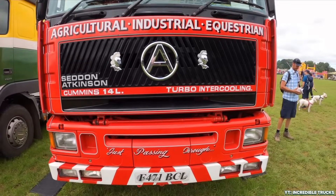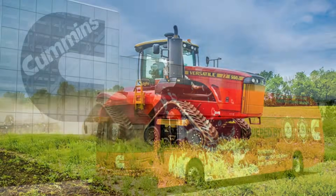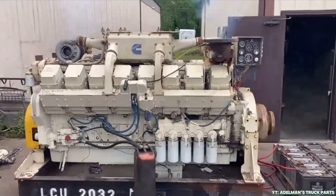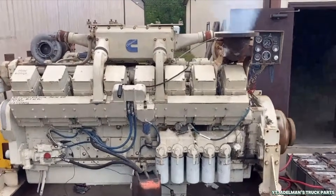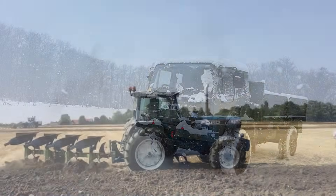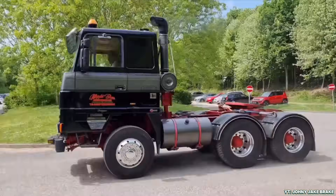Cummins, by contrast, is the jack-of-all-trades. Their engines can be found in everything from lorries, tractors, buses, and RVs, to boats, construction equipment, and backup generators. That versatility is why Cummins engines are beloved across industries. Whether you're pulling freight through a snowstorm or plowing a field in August, there's a Cummins ready for the job. It's the Swiss Army knife of diesel.